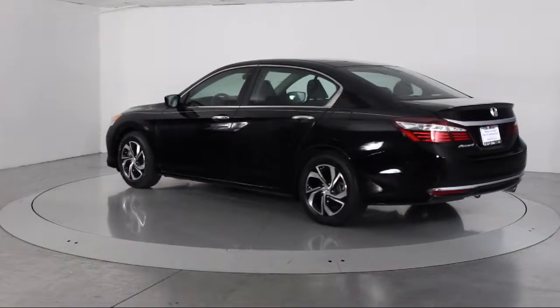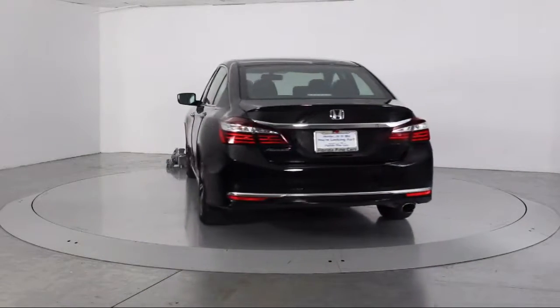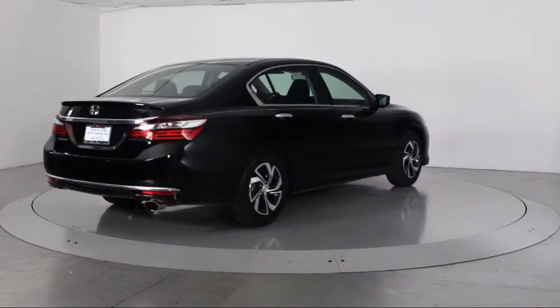It also features power windows, anti-lock braking, telescoping steering wheel, cloth seating, tilt steering wheel, and has less than 30,000 miles on the odometer.